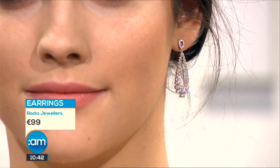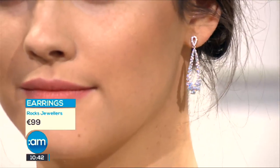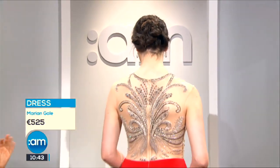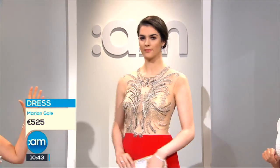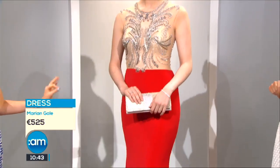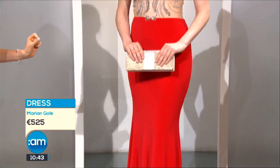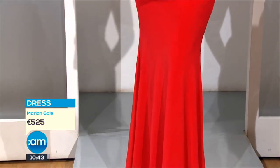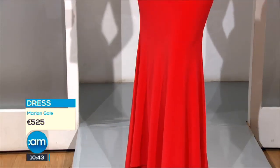We have a drop earring here — when you've got an embellished neckline and the hair up, you don't want to do necklace and neckline together. The drop earring gives you that opportunity, and the sparkle on these really catches the light beautifully. Then we have the back detailing, which Marion is synonymous for in her pieces — even beautiful for photographs when you turn around. This particular fabric is also really hard to crease.